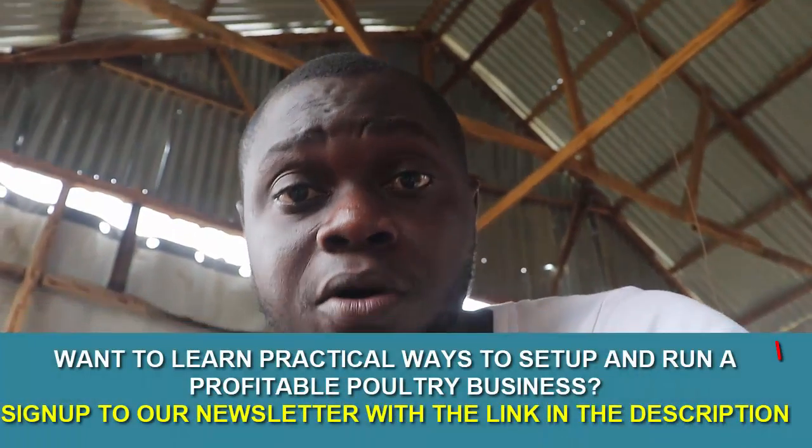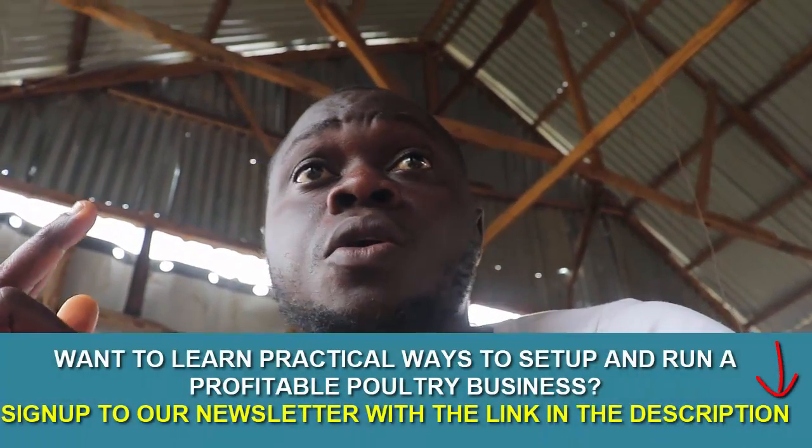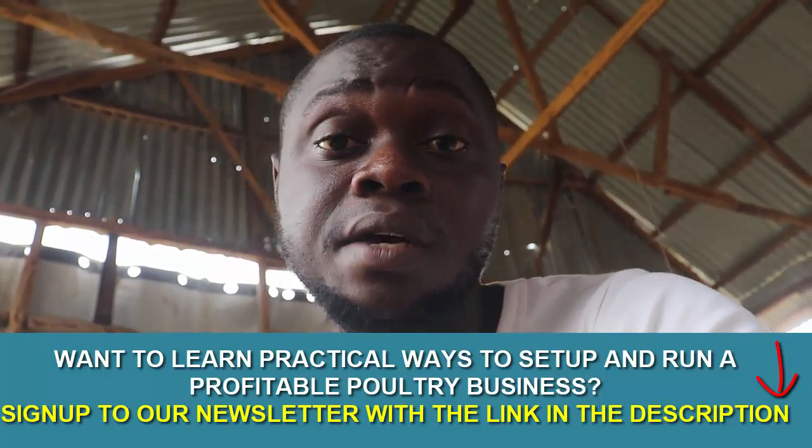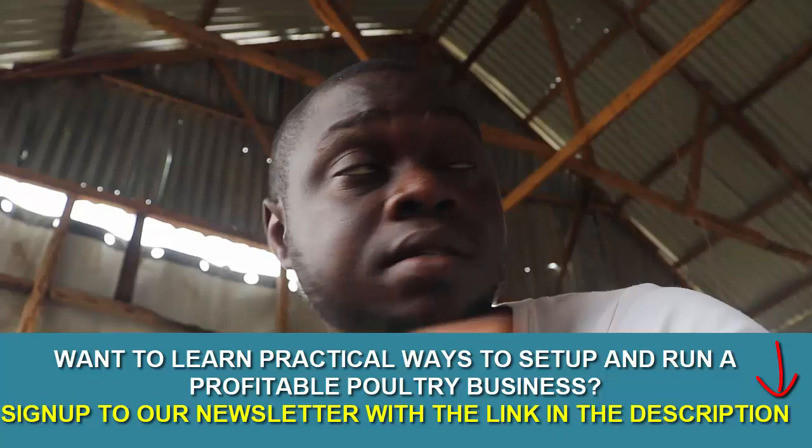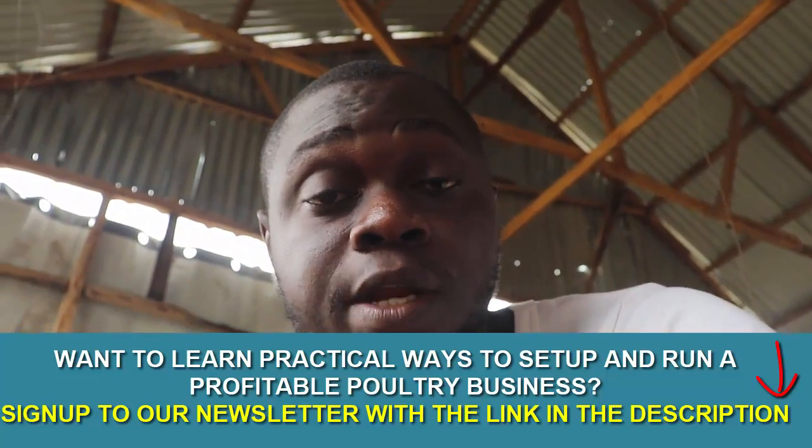Number four is to prevent blockage of the pipe. The water comes from the tank through a pipe into the poultry house. At times this pipe gets blocked by stones or particles from the pump or from the borehole itself. To prevent this, install filters in the pipe leading water into the poultry house. Or, once in a while, flush your borehole to reduce the particles that are already inside it.